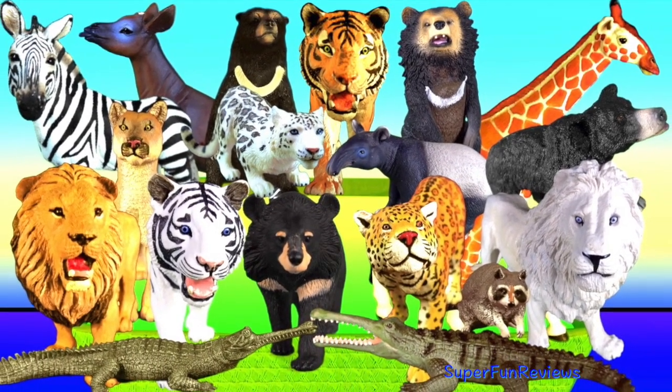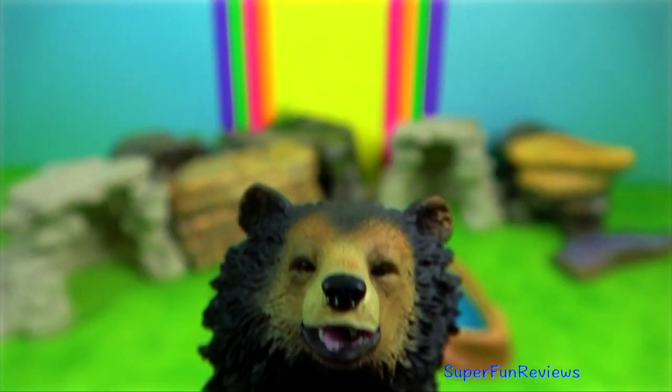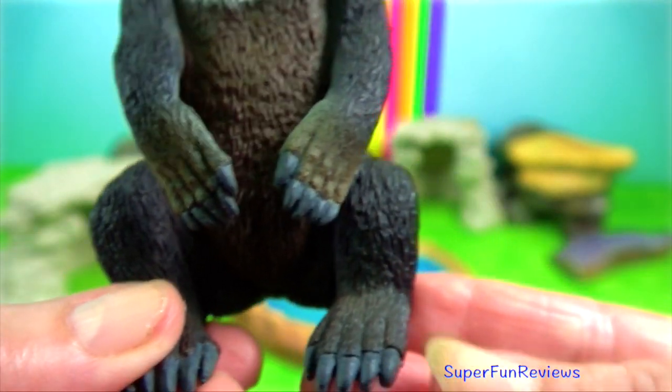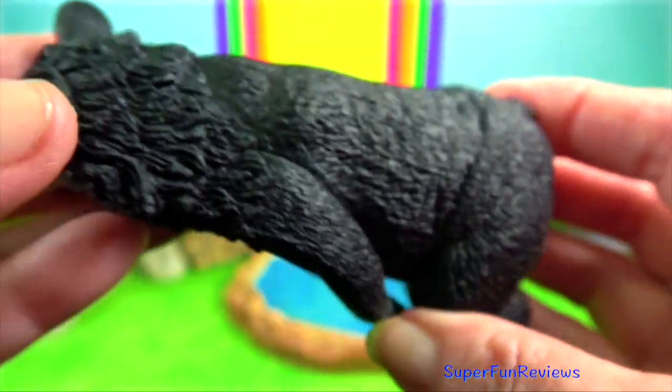I'm featuring my Asian bears first. Asiatic bear — this figurine is by Bullyland. It was made in 2012 and retired in 2015.